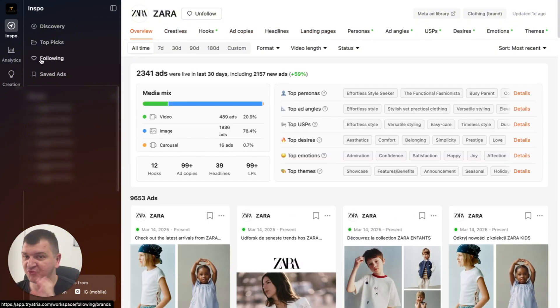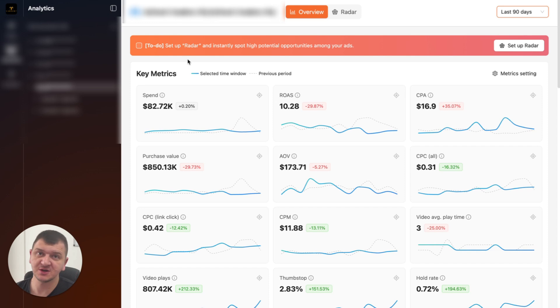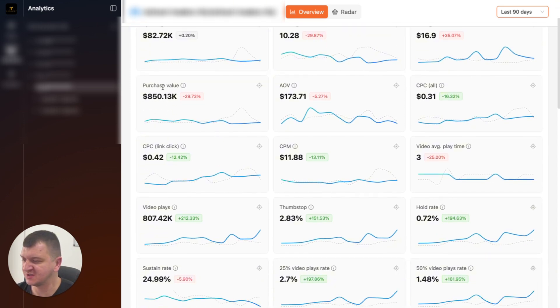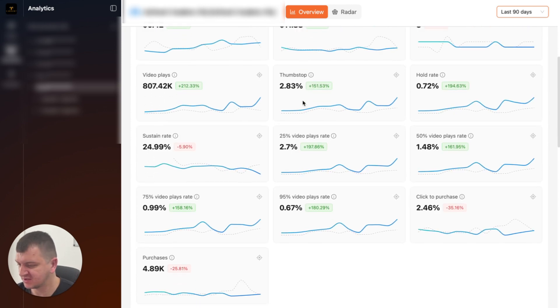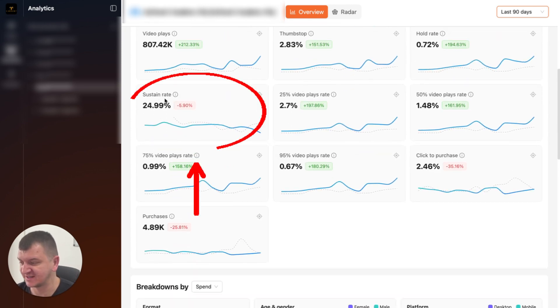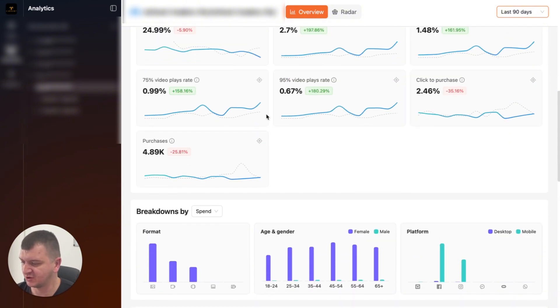What Atria does that Foreplay doesn't is you can analyze your Facebook ad accounts. So let's go to Analytics. Once you connect your ad accounts, you'll be able to see this data. All of this data obviously can be found in the ad accounts, but you can create custom metrics here like sustain rates, click to purchase. This can be created on Meta Ads Manager too, but you can also see them here.